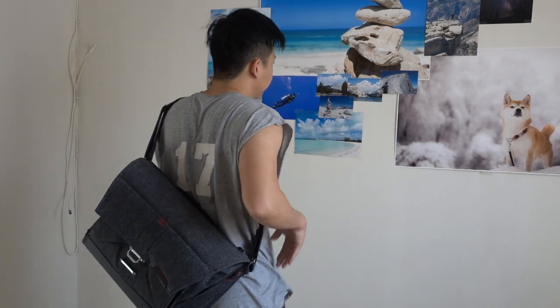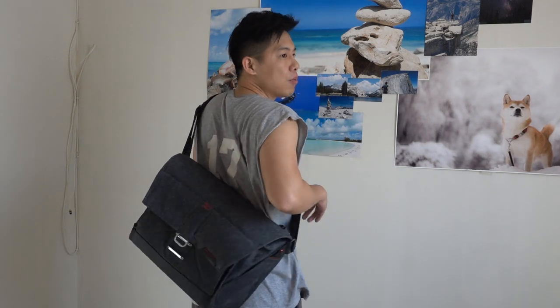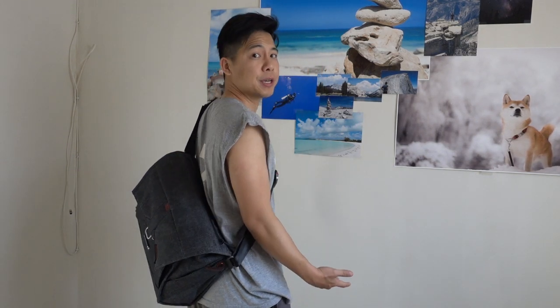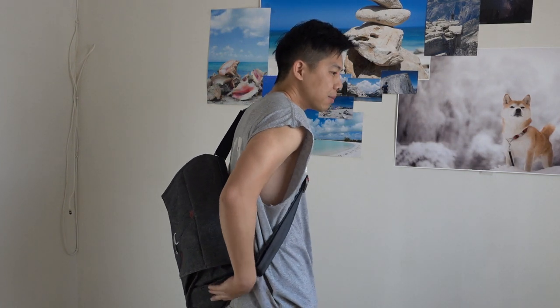So when I first got it, it's a little bit big, but when you kind of wear it sideways it's not too bad — it actually looks pretty hip. And again, I really like the design. So right now the bag is empty.